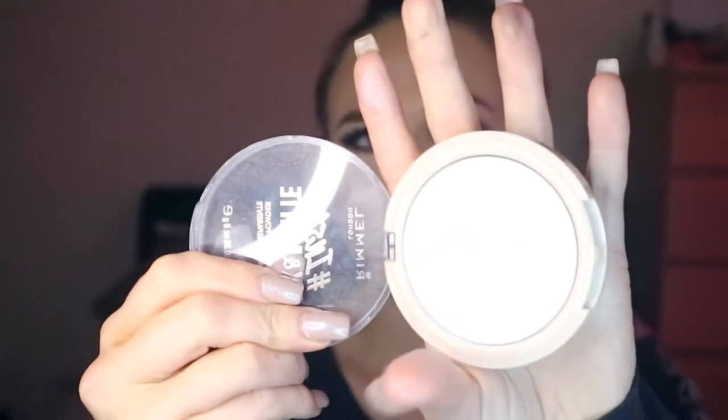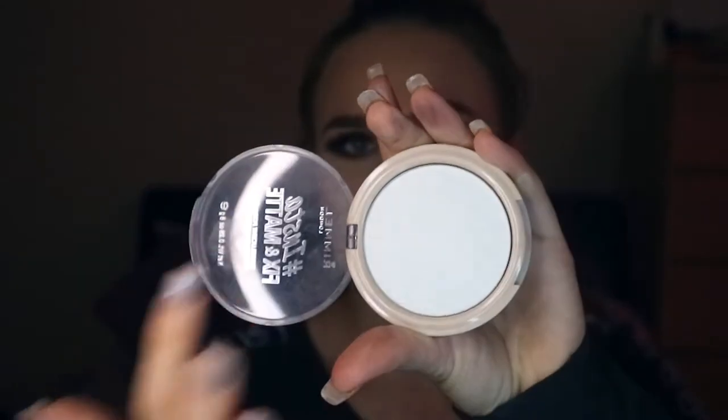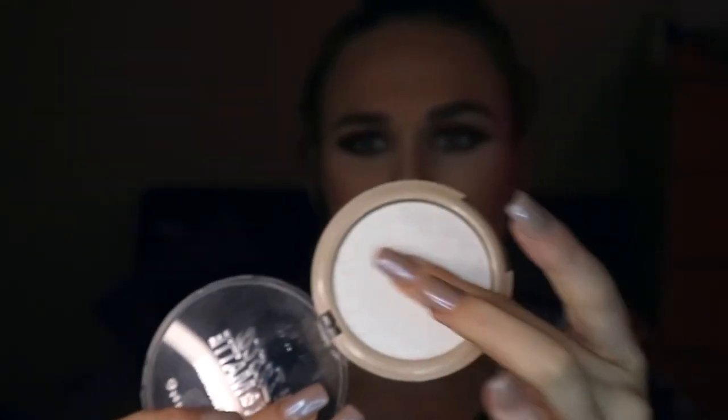The next item is the Rimmel Insta Fix and Matte Translucent Powder in shade 001 Translucent — the white one. This is their newest addition, not the Stay Matte that everyone uses. This just came out really white on me, gave me a really bad flashback, and made my skin look like it had dots where it broke up on my face. I do love the other Rimmel Stay Matte one though — this one just didn't work, just no.